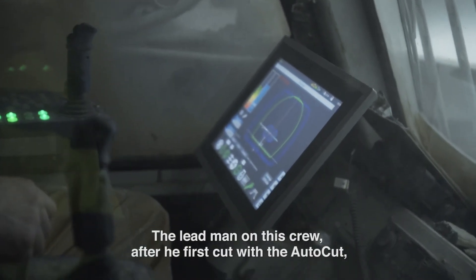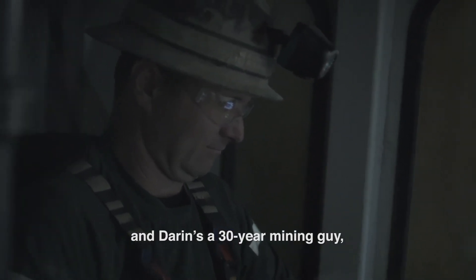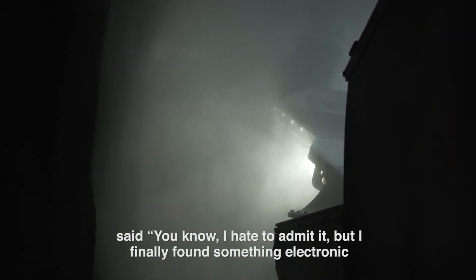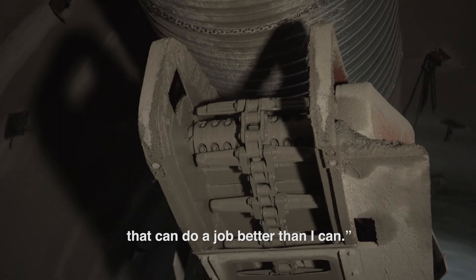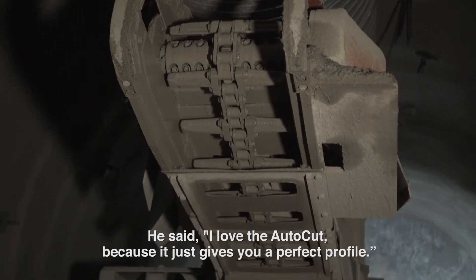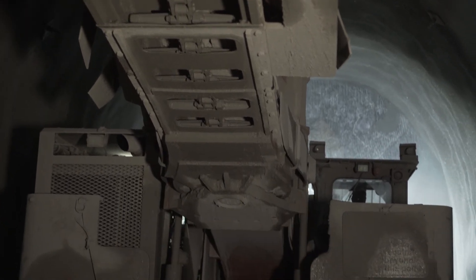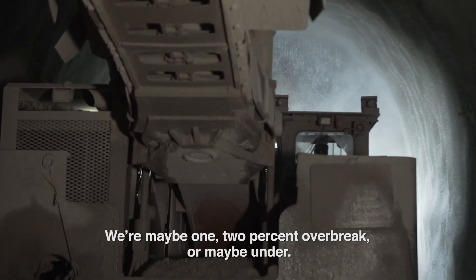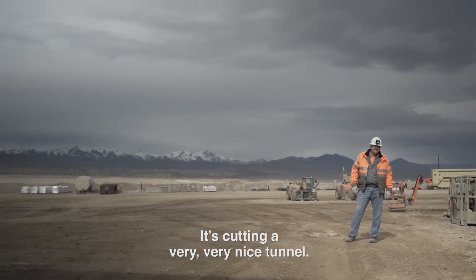The lead man on this crew — after he first cut with the auto cut, and Darren's a 30-year mining guy — said, 'I hate to admit it but I finally found something electronic that can do a job better than I can.' He said, 'I love the auto cut because it just gives you a perfect profile.' We're maybe one to two percent over break, or maybe under. Cutting a very, very nice tunnel.